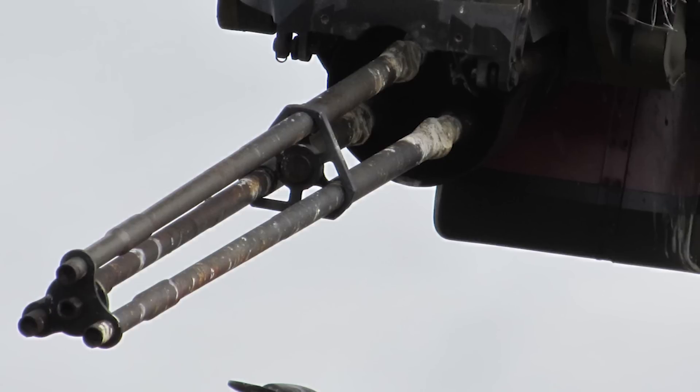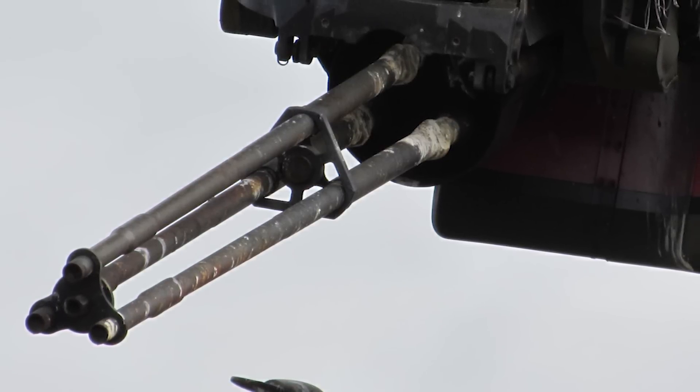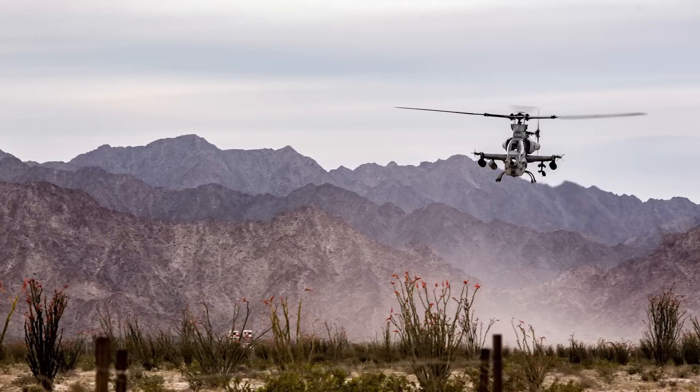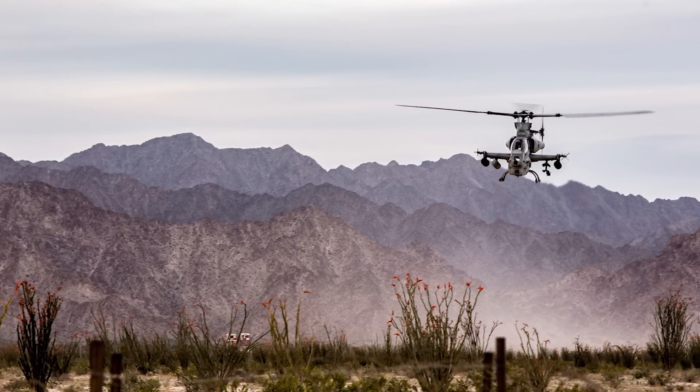For the Bell AH-1Z, the guns it can carry include one 20 millimeter M197 three-barreled Gatling cannon holding 750 rounds. The rockets it can carry are 2.75-inch Hydra 70 or APKWS-2 rockets — up to 76 unguided or 28 guided rockets total. For missiles, it can carry AIM-9 Sidewinder air-to-air missiles as well as AGM-114 Hellfire air-to-surface missiles.